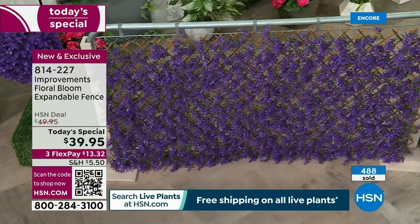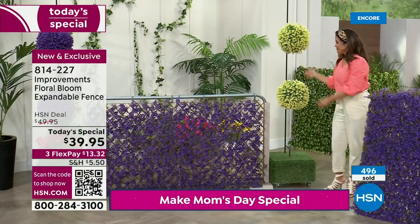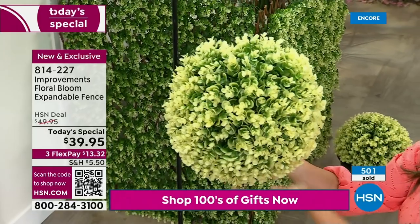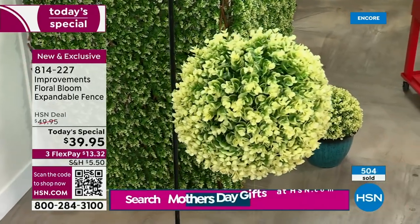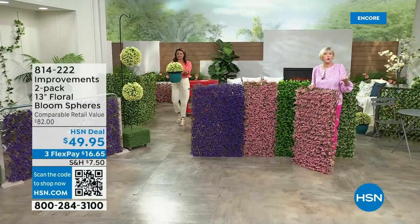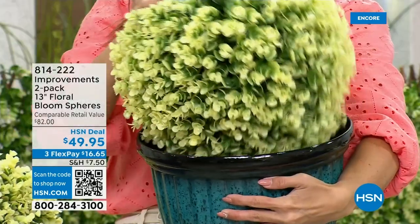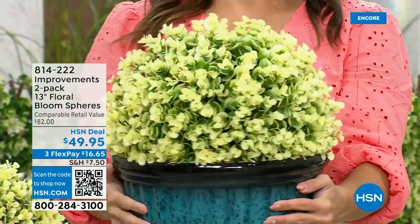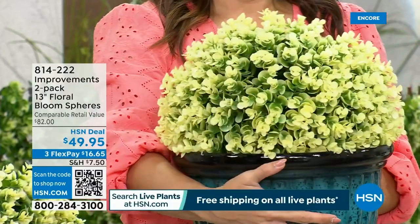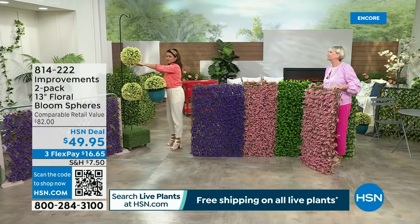We also have 13-inch spheres — they match back to all the different colors and the fences. You can get one to match or mix it up. They're 13 inches in diameter and weigh about three pounds. We've got them hanging on regular fishing line, or you can pop them right into a pot or urn, get an inexpensive pot from your design store. When you get them, just give them a zhuzh and you're good to go — that's the ivory with the touch of green coming through.